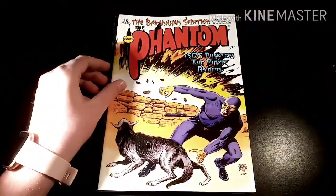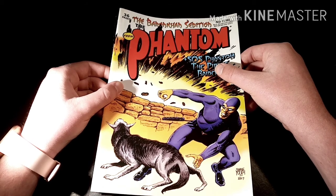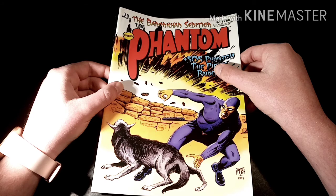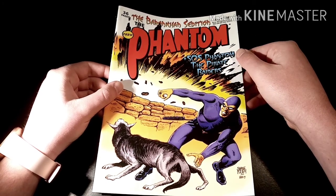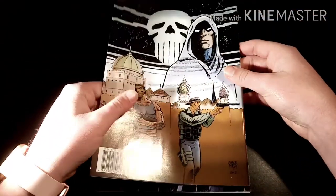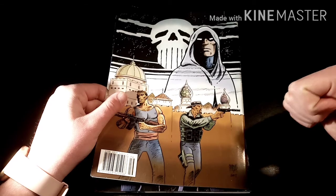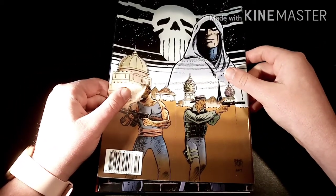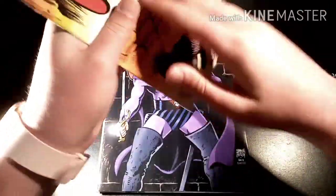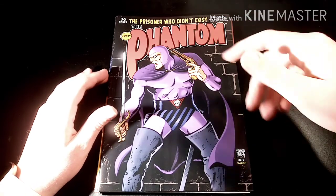The next one we have is number 1788, probably 20 covers after the first cover I got, and this one is from 2017. It's called The Baron Khan Cetogen and it also has a little story called SLS Phantom the Pirate Raiders. I'm pretty sure we actually had a look at this comic in my collections episode — there's a playlist on the channel for my collection episodes and I'll put it up here somewhere.